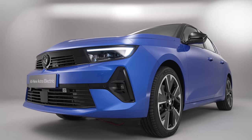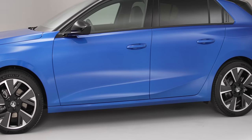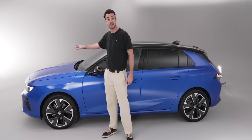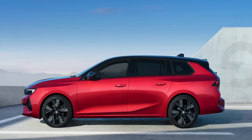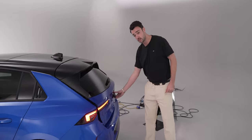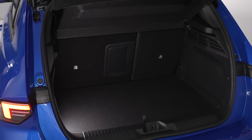A potential downside to the multi-energy platform is interior space. Bespoke EVs built from the ground up get the most cabin space because you can push the wheels way out front. There is a fair amount of overhang and bonnet here because this car is designed to house an engine as well as batteries. That said, there is an estate version coming for people who need lots of space. This hatchback isn't stingy on boot space either — 350 litres back here, with a pretty nice flat lip and a fairly useful size.